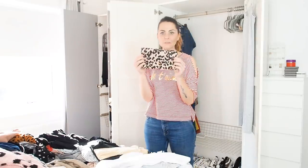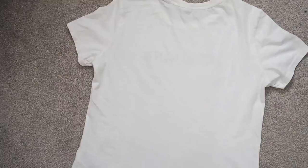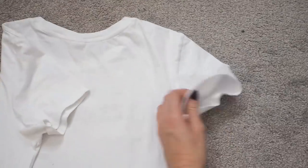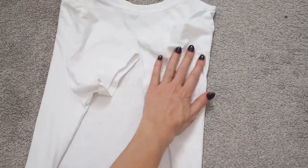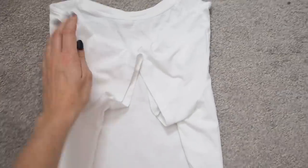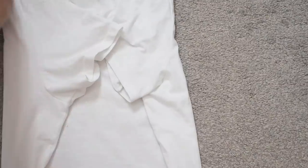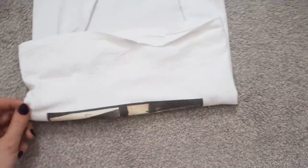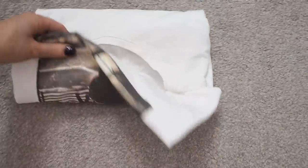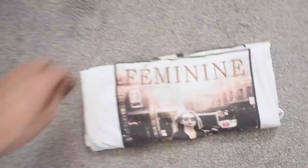To fold it the Marie Kondo way: fold one arm in, then the other side in. If it's a longer sleeve, fold the arms over again. Then fold it into thirds — fold half up like this. You end up with a little rectangle, and then the plan is to stack them in the drawer so you can see each one.